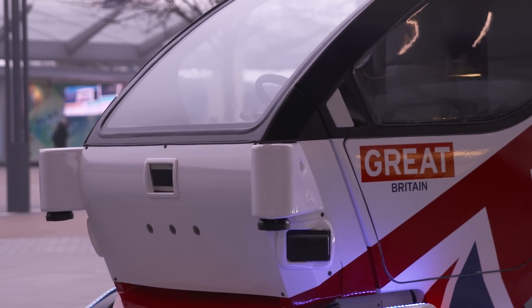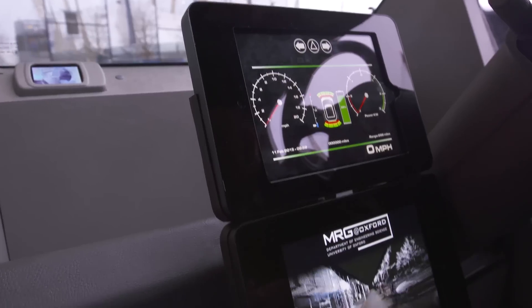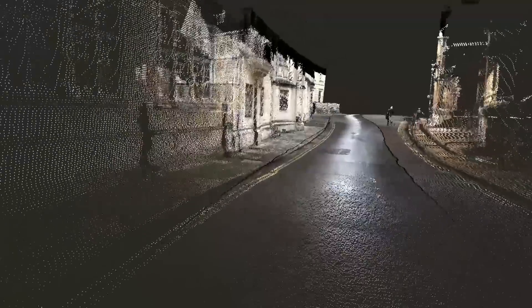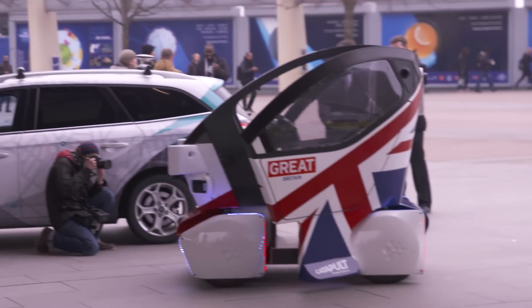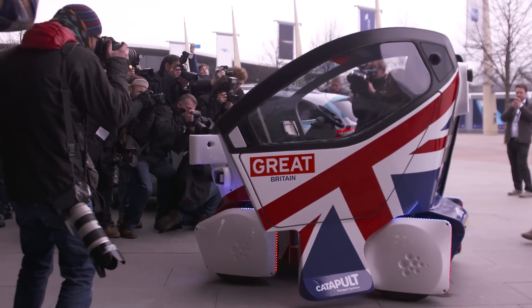Ninety percent of road accidents are in some way caused by human error — driverless systems can take away a large part of that risk. The combination of British technology and sensible rules and regulations means we could lead the world in this field. The prize here is having safer driving on British roads, public transport vehicles that really change the way cities are designed, and thousands of high-value manufacturing jobs for Britain — that's a prize worth having.